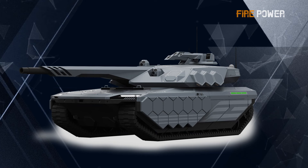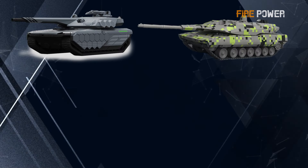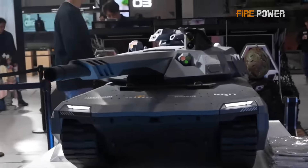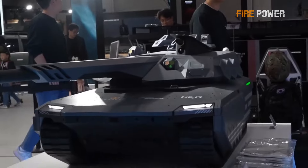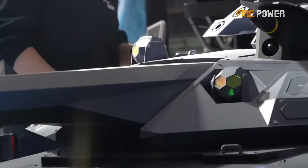The K-3 tank was jointly developed by Hyundai Rotem and Hyundai Motor Company. In terms of design, it looks far more advanced than Germany's KF-51 Panther, the Franco-German EMBT, and Russia's T-14. It features all the standard configurations of a modern tank, including an unmanned turret, a three-person crew, and a 130mm smoothbore gun, while also incorporating some innovations.